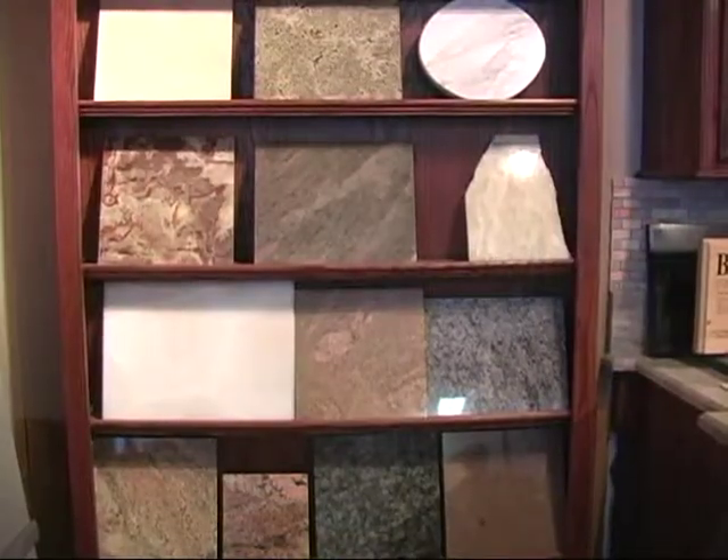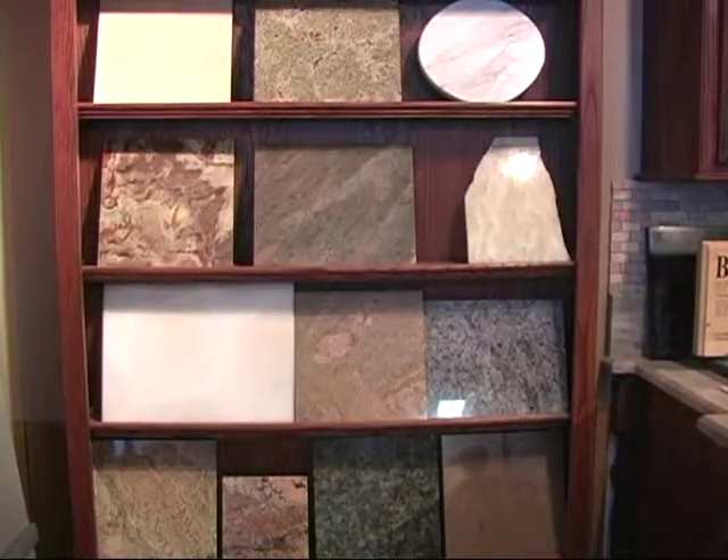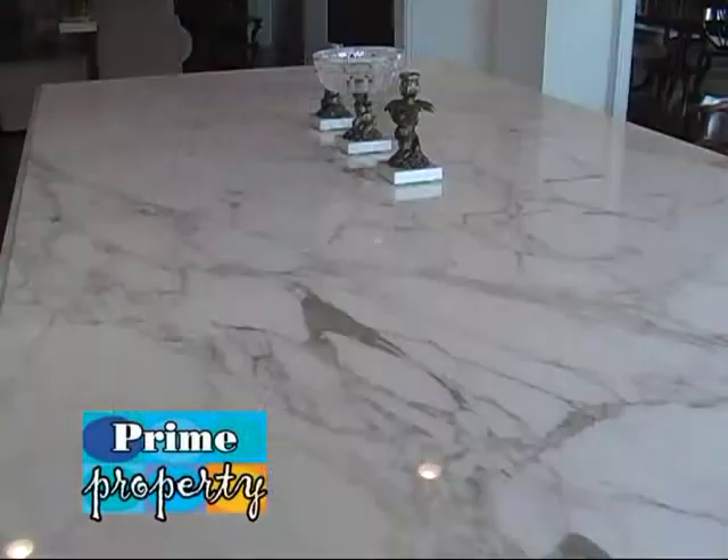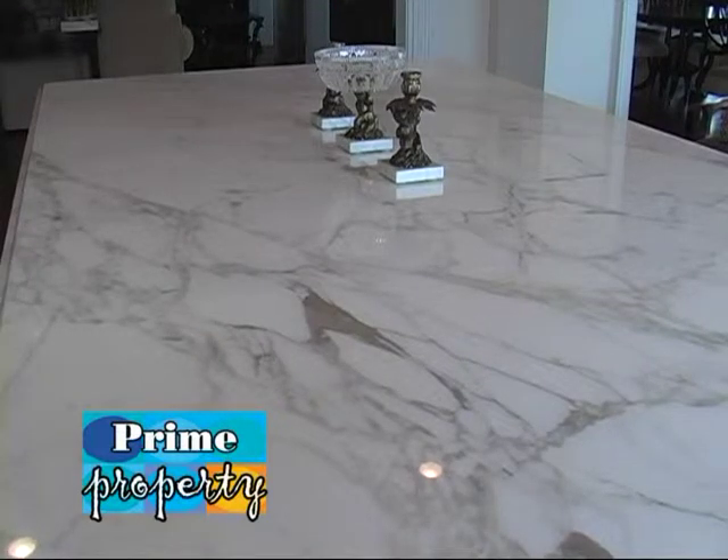We're going to take a quick break. When we come back, we're going to have more information to protect you when you're buying granite and marble. Stay tuned — we'll be right back to Prime Property.